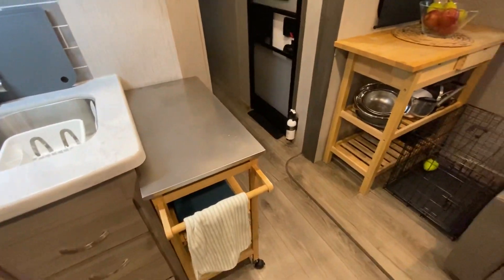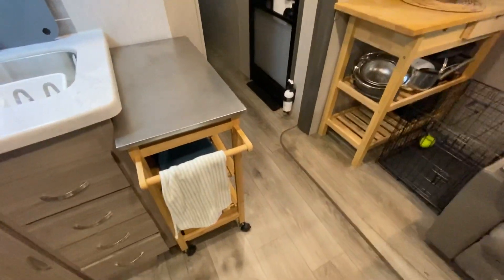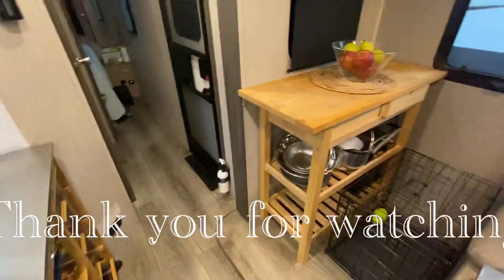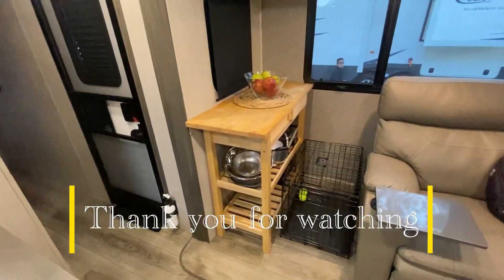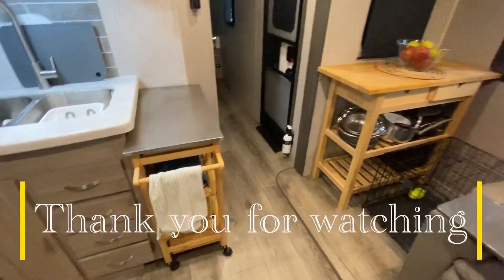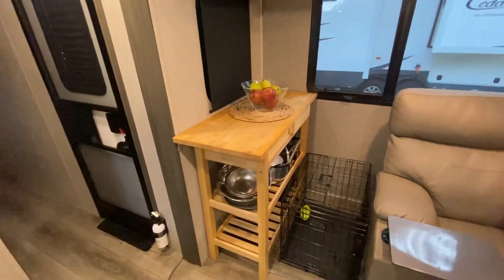I just want to share that with you real quick - what we have done with the place. Hope you like it. Hope it gives you ideas for what to do on your own RV. For us it worked pretty good. Remember guys, stay tuned, don't forget to subscribe, always hit that thumbs up, hit the notification bell - very important. Comment down below. Love you guys, take care.